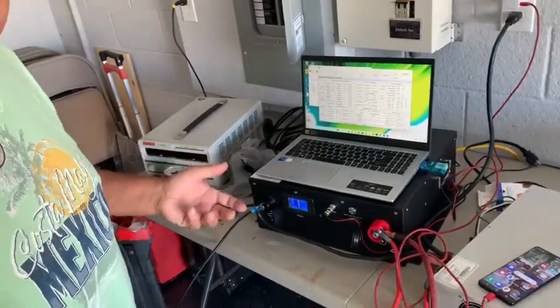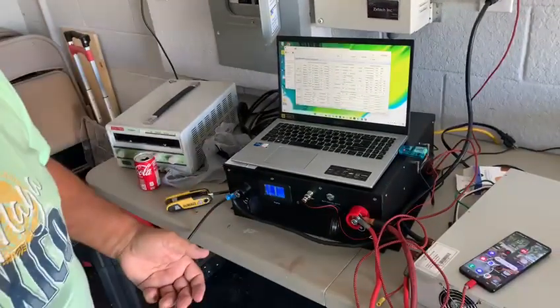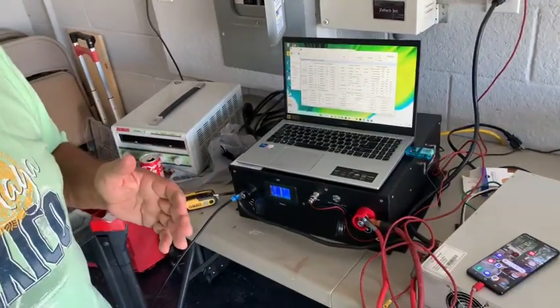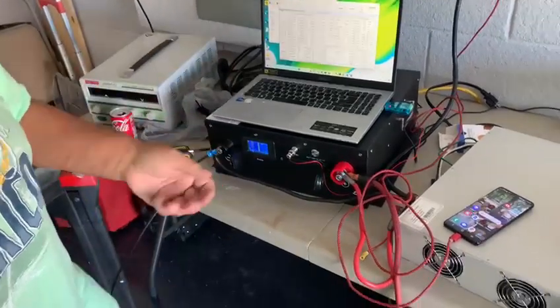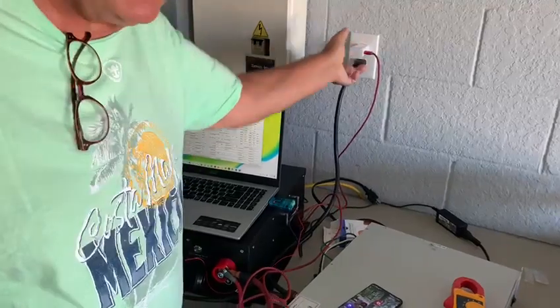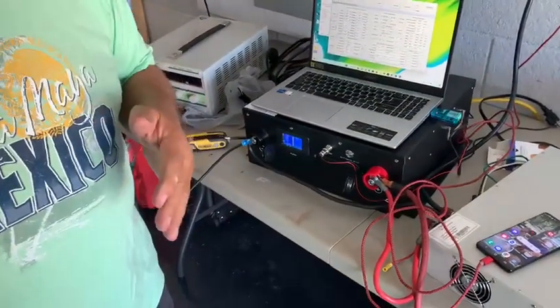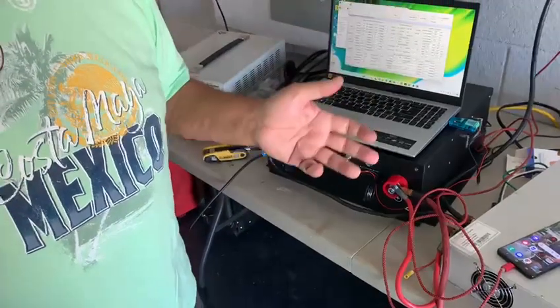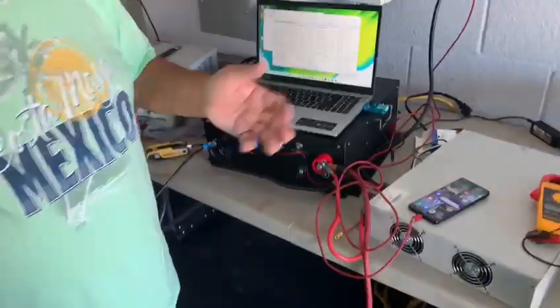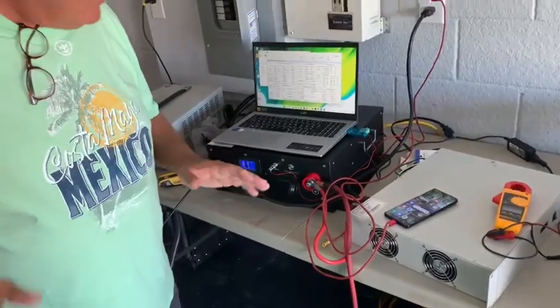A typical top-tier lithium battery — Tesla, LG, Panasonic, Enphase — they have about 7,000 DOD cycles, depth of discharge. When you plug your cell phone in at night, that's an adaptive discharge, and you can do it about 7,000 times. With lithium, when the phone is brand new it works all day, but as it gets older it doesn't last as long and takes longer to charge — that's a characteristic of lithium.